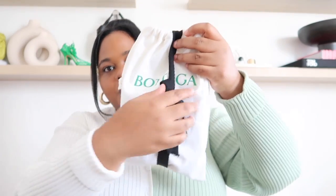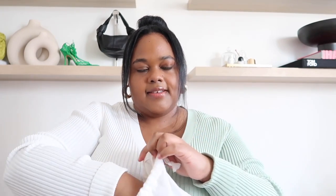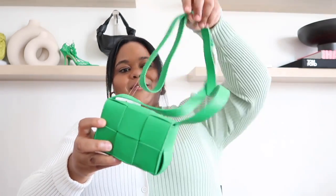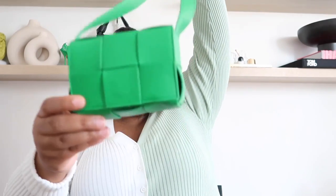Here is the bag! She's so cute. It's definitely a mini but I love this color — it's called parakeet. Bottega green has been renamed a few times; I also have shoes here in a color called 'grass' which I think is very similar. Parakeet is new for fall/winter, and I love that Bottega releases bright colors in the fall.